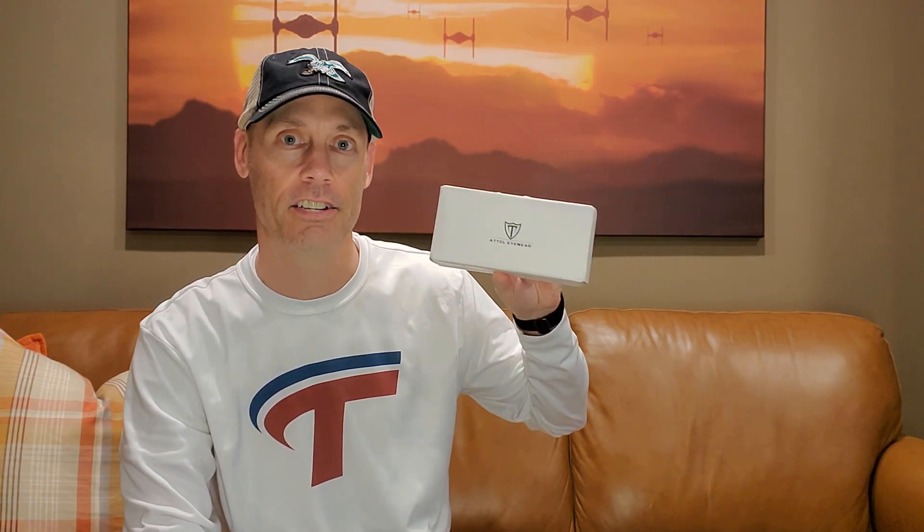Hey, Adam here with a simple and fast review of the ATT-CL eyewear brand — the TESOL eyewear brand. It is a unisex cycling glasses, sunglasses. We're going to show you what they look like and let you know whether or not they are worth buying after trying them out.